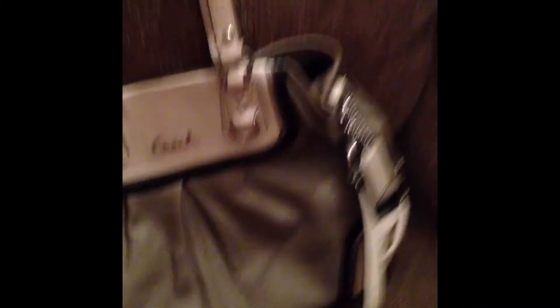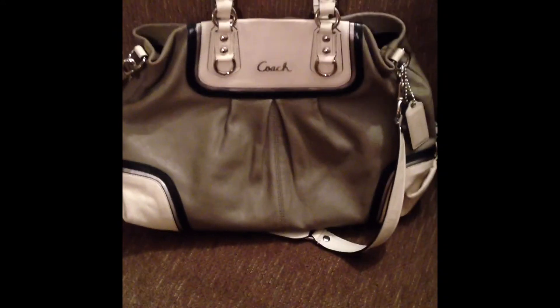The next one is a hard-to-find Coach. Very good, thick, heavy leather. There's a little small pen mark on the back just from use, but overall in really good condition. So, that's the bag there.